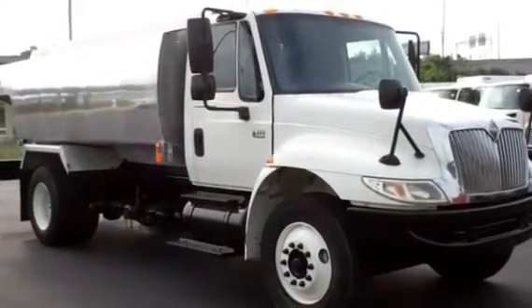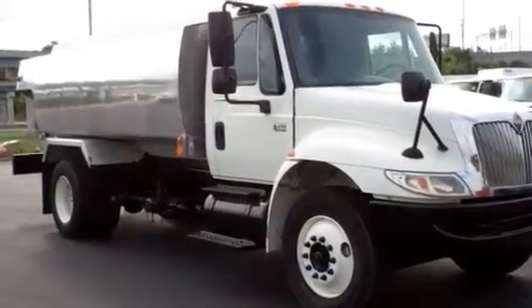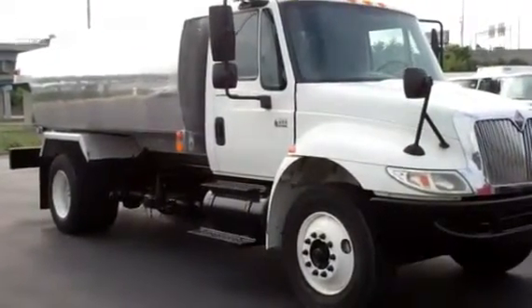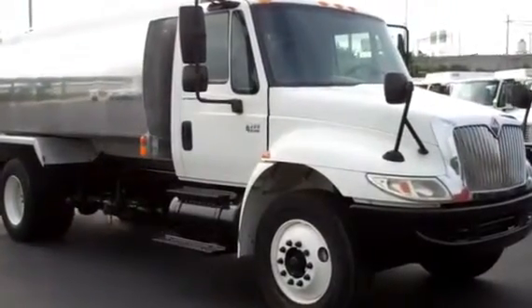Front tires are 275 ADR 225s on steel buds. Rears are 295 75R 225s on steel buds. Spring suspension.